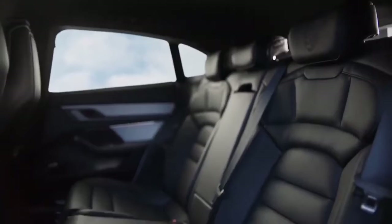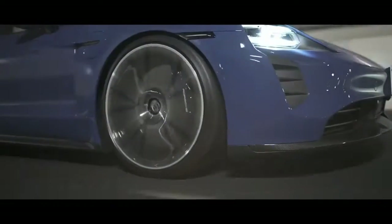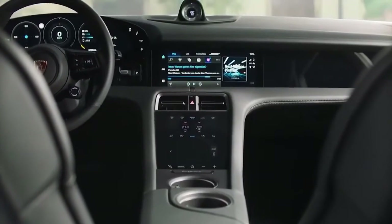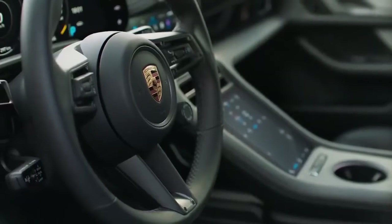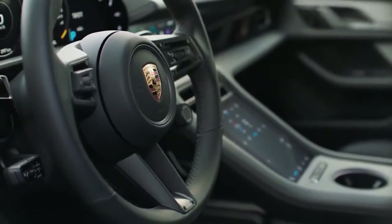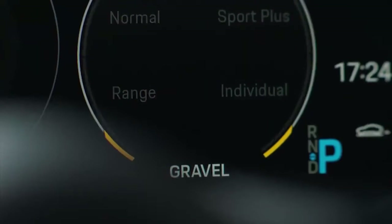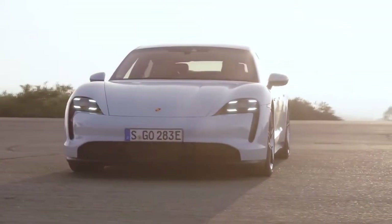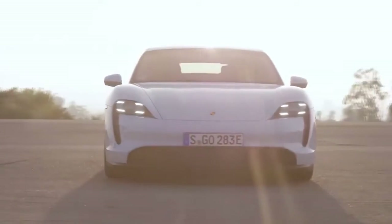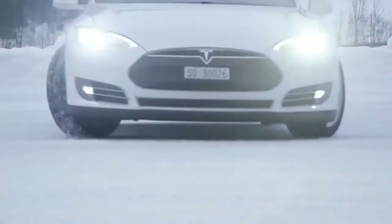The 2020 Taycan 4S base model comes standard with all-wheel drive, an adaptive air suspension, navigation, a 10.9-inch infotainment screen, Apple CarPlay, and partial leather seats. Its futuristic technology is challenging to operate and there are no buttons or knobs. Safety systems like lane keep assist, traffic sign recognition, and forward collision warning with brake assist are also standard. The mid-range Taycan Turbo has a price of $150,900 and the Turbo S starts at $185,000. The 2020 Taycan is available nationwide.